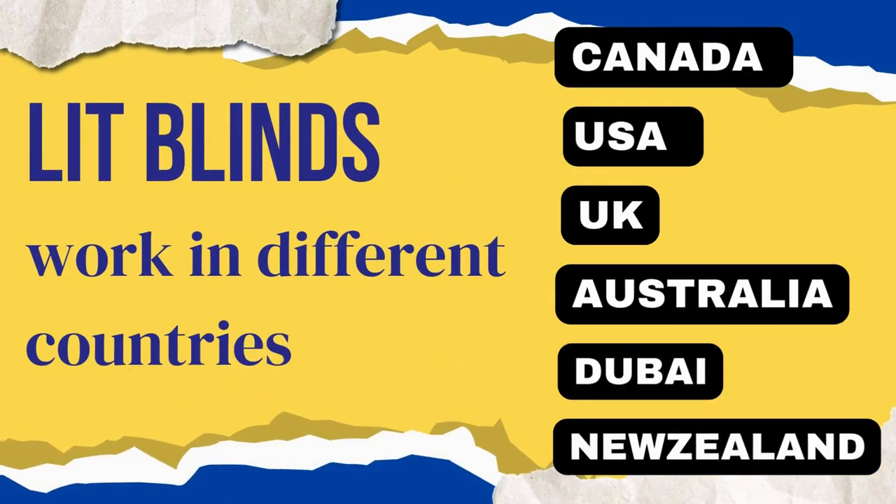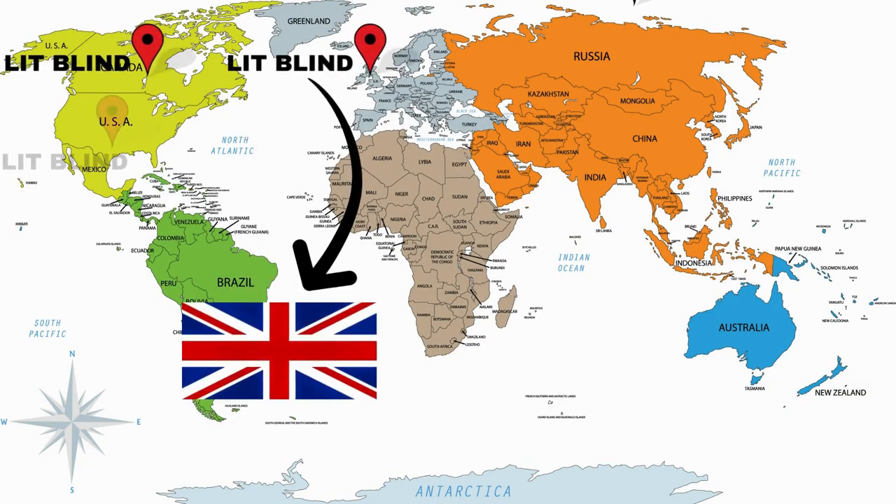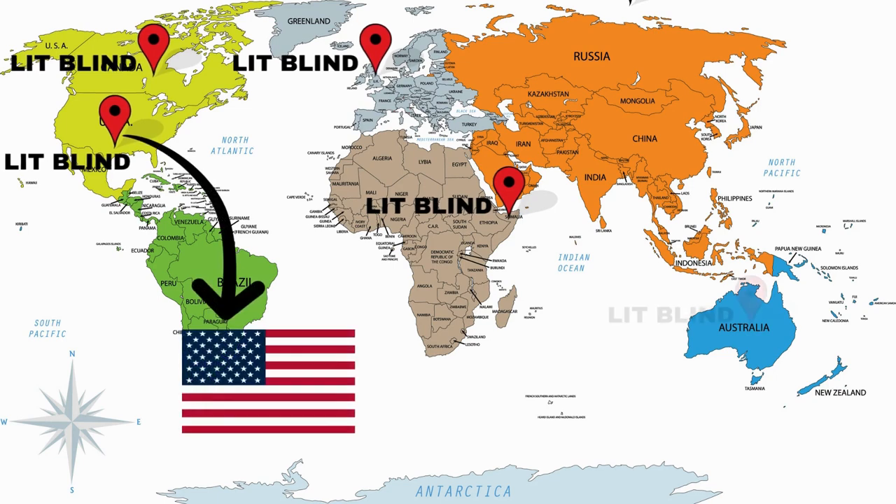Lit Blinds serves Canada, USA, UK, Australia, New Zealand, and Dubai. Lit Blinds provides free shipping and 50% off in each of these countries. Order quickly to save your money.